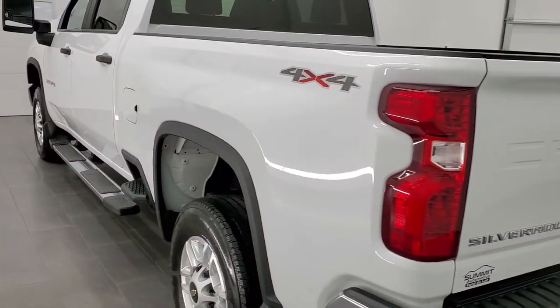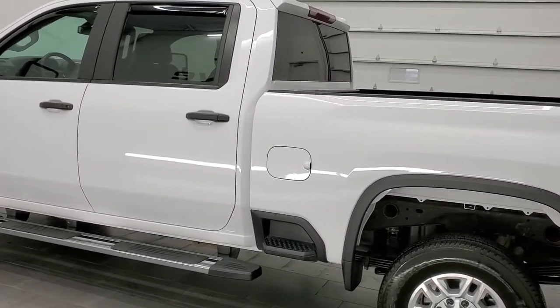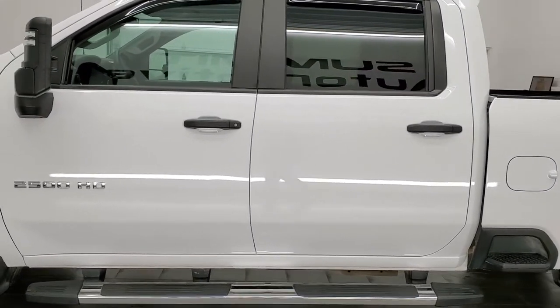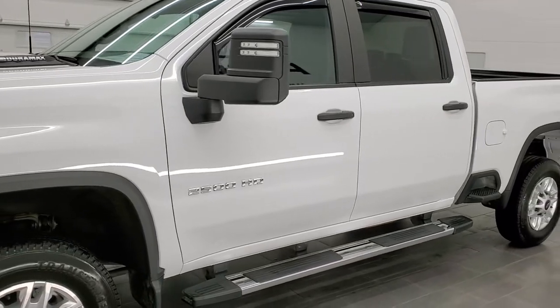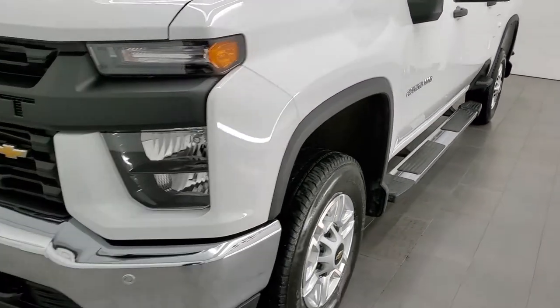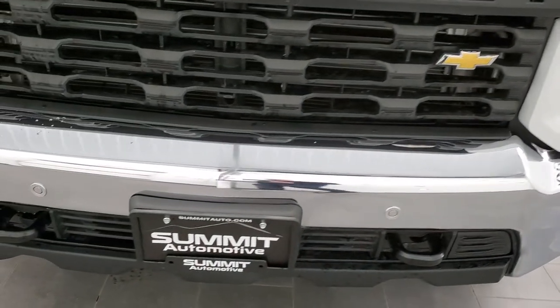This 2020 Chevy Silverado has the 6.6 liter V8 Duramax diesel. It puts out 445 horsepower. This truck has been fully safetied and inspected by our service shop per the state of Wisconsin inspection process. It has a fresh oil and filter change. All the fluids have been checked and topped off and this truck is 100% ready to go.